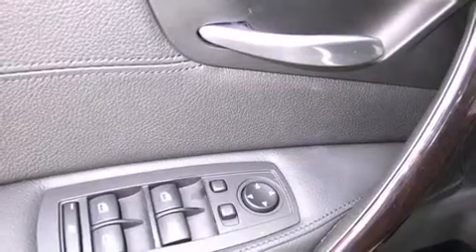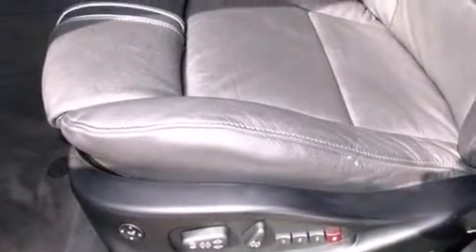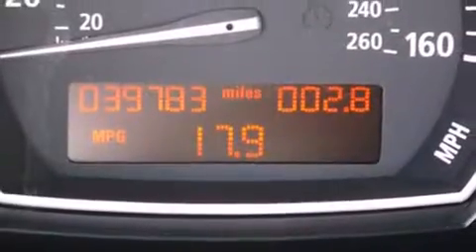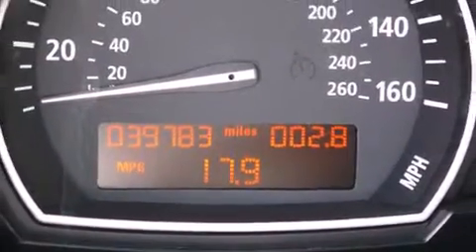BMW also prioritized safety and security with features such as dual front impact airbags, ignition disabling, and four-wheel disc brakes with ABS. For added security, Dynamic Stability Control supplements the drivetrain.